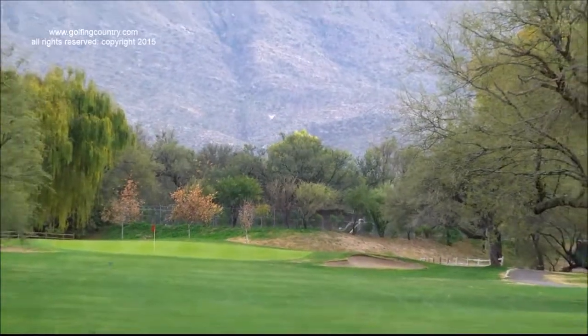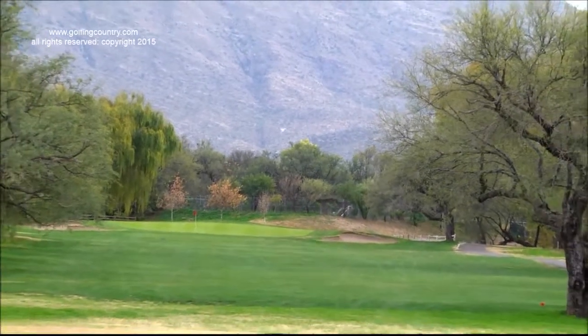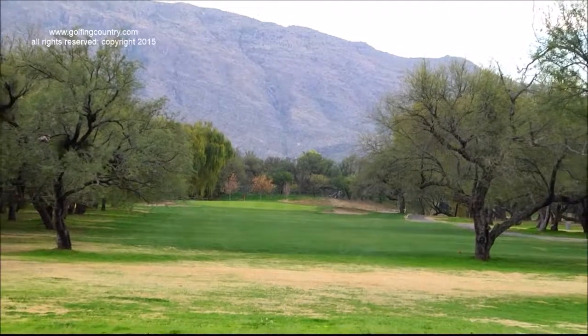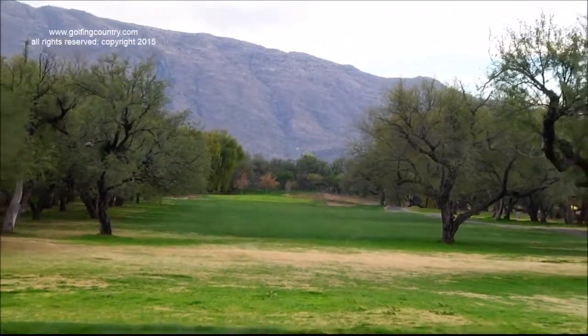Now, this is our signature hole number five. It's a 415-yard par 4. Pretty tight off the tee, but it opens up after an imposing tee shot. You'll see in the background the Rincon Mountains, which usually late in the afternoon turn bright purple or pink, but with a little cloud cover today it's just kind of a pretty blue. So let's give it a shot.